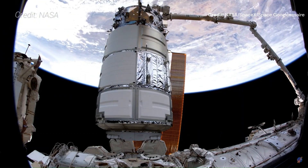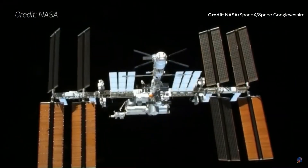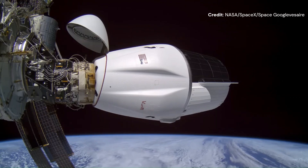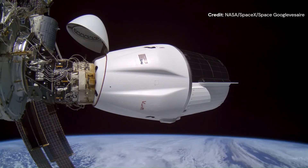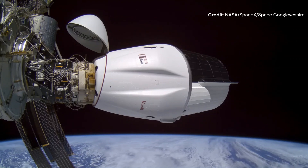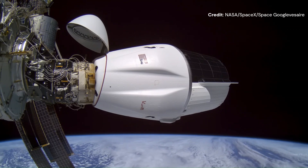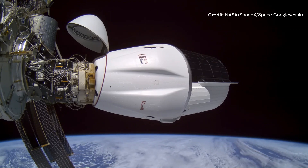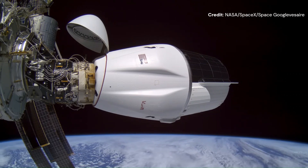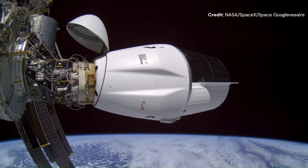As for the Cygnus spacecraft, it has lost its ride with the Antares rocket for the moment, also due to American sanctions on Russia responsible for providing the engines to the Antares rocket. Incidentally, Firefly is tasked to revamp the Antares with parts 100% made in America, expected to fly again in the second half of 2025. In the meantime, Cygnus is being launched by a Falcon 9 rocket.